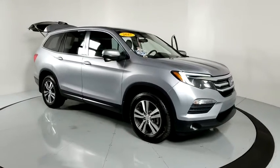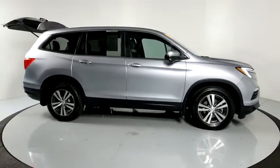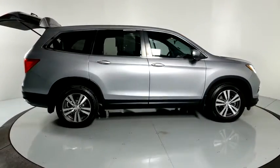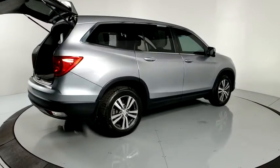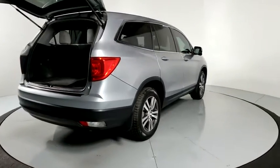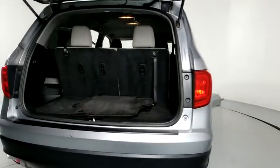Stop by and take a look at the 2017 Honda Pilot — optimal utility, indulgent interior, powerful performer. You'll be ready for almost anything in the Honda Pilot. This vehicle has less than 65,000 miles. Here are some of this vehicle's great options.